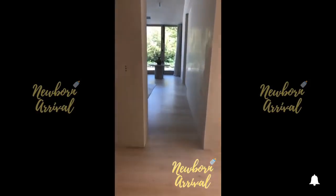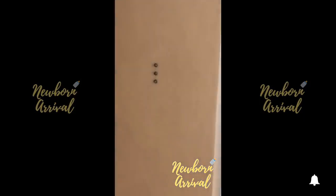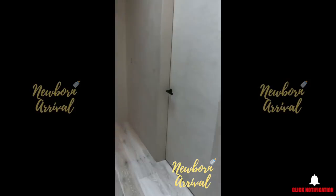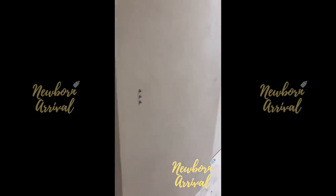Something else I think is interesting is our light switches — they are just three little buttons and they go on, dim, and off. There's no box around it, which I think is really cool and more visually appealing.